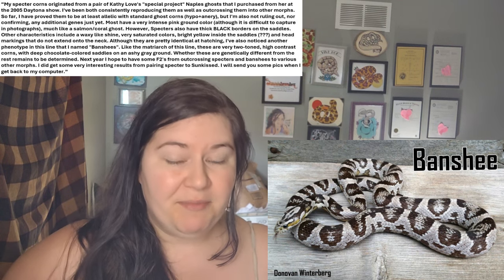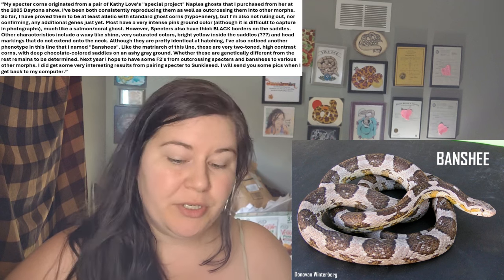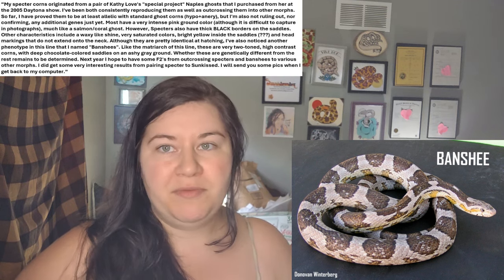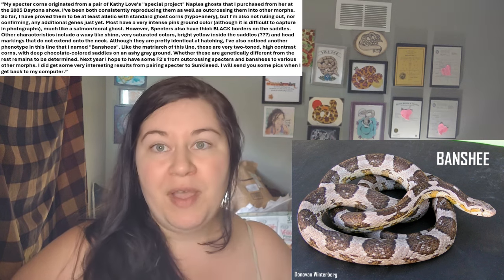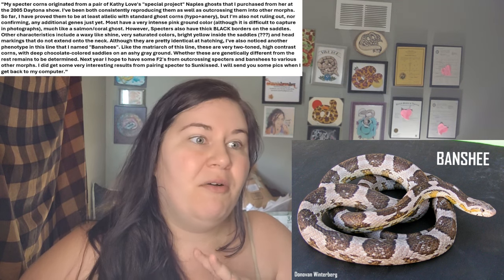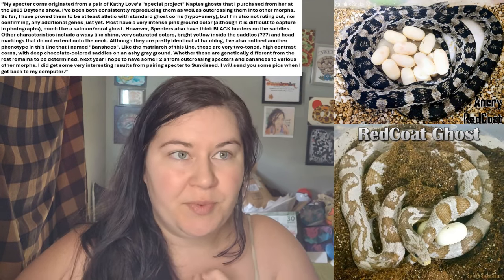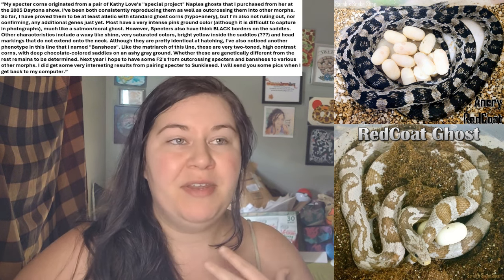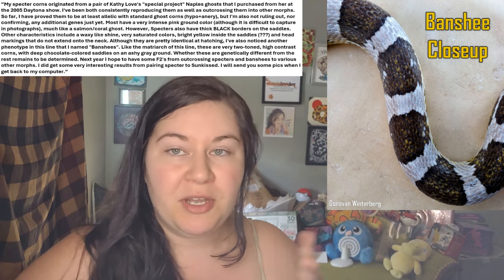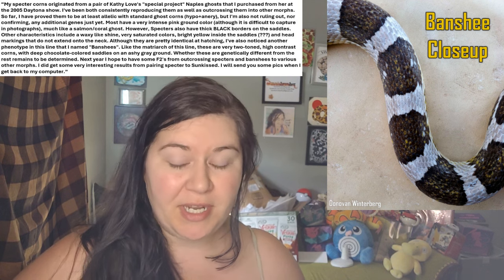I've also noticed another phenotype in this line that I named Banshees — like the matriarch of this line — these two-toned, high-contrast corns with deep chocolate-colored saddles on an ashy gray background. We have our ashy gray background, which is pretty typical in most of the anerythristic types and most of the ghost types. And again, if you remove that red factor, that is something that may happen. He did mention the chocolate color in the saddles. Now it is thought that Banshee corns were probably red coat anery, so that means red coat was probably in here as well. In my opinion, once again, we have red coat on top of red factor, which are two different mutations, and that is mixing with the green blotch and that's what's causing that. Again, I can't confirm any of this — whether these are genetically different from the rest remains to be determined. This was back in 2013, but now I think we probably know.